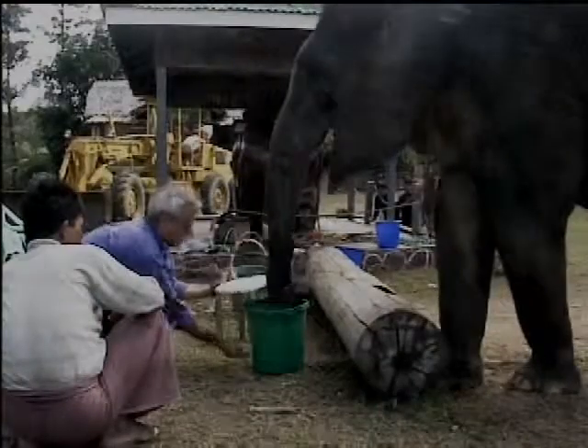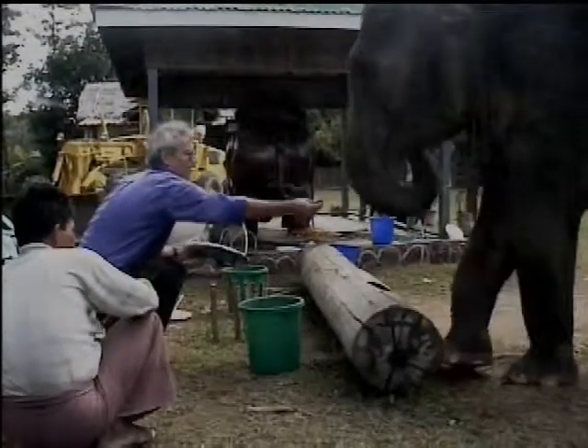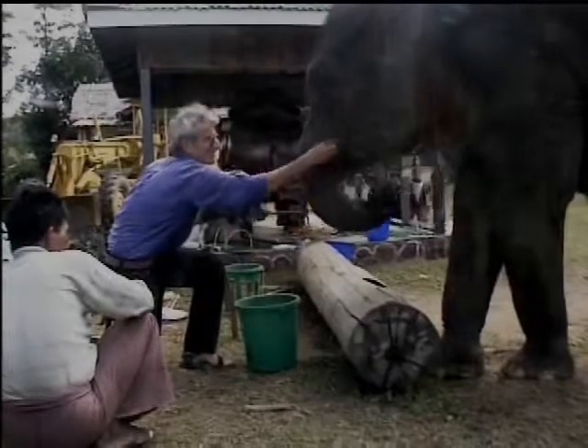Elephants are quick and extremely protective of their trunks. To see just how strong elephants are, here is Sitte Lien, a seven-year-old elephant, winning a Christmas Day tug-of-war against 15 men.